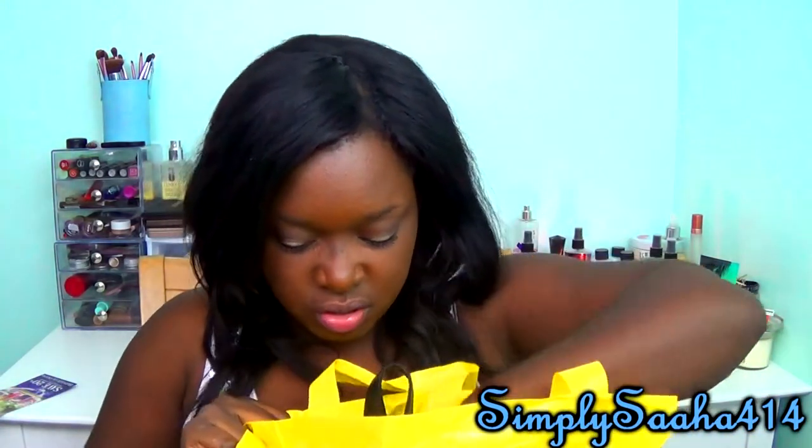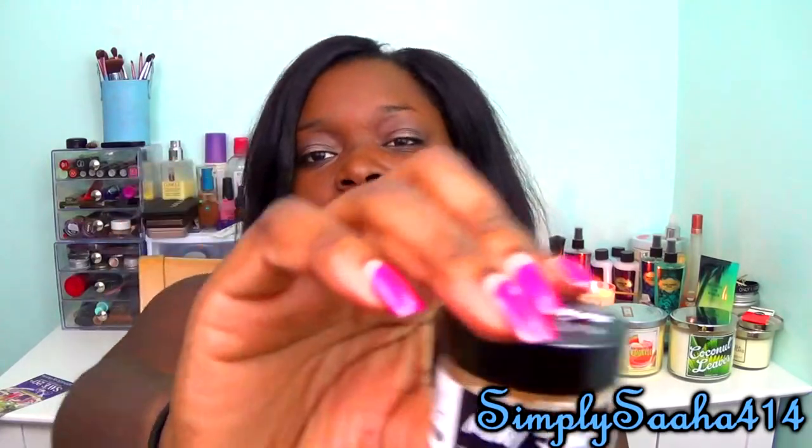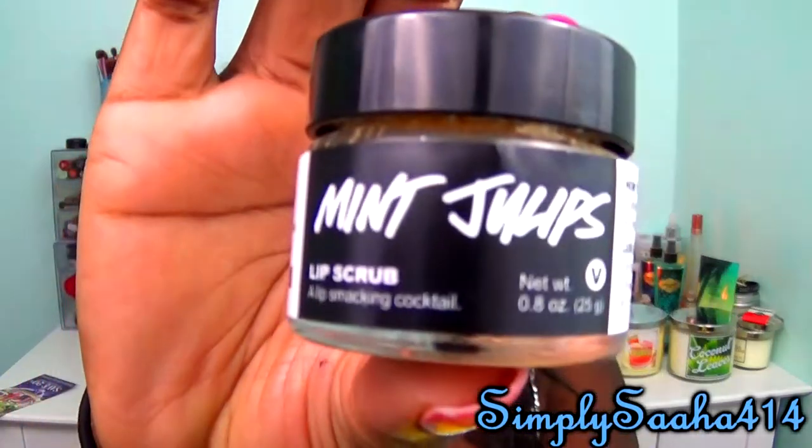I went to Lush and bought a lip scrub — I got the one in Mint Juleps, which just looks like this. My lips have been really really dry and I needed a lip scrub. I tried making my own but it still wasn't working, so I decided to pick this up and try it out.